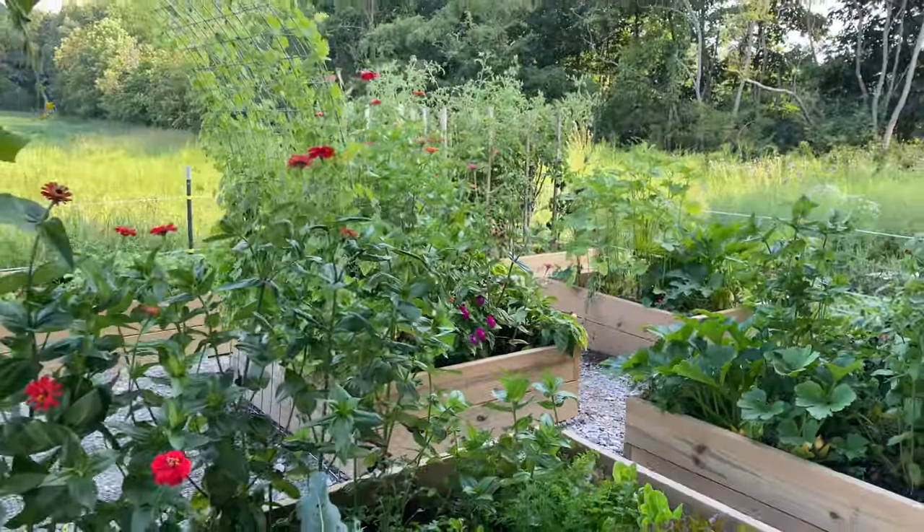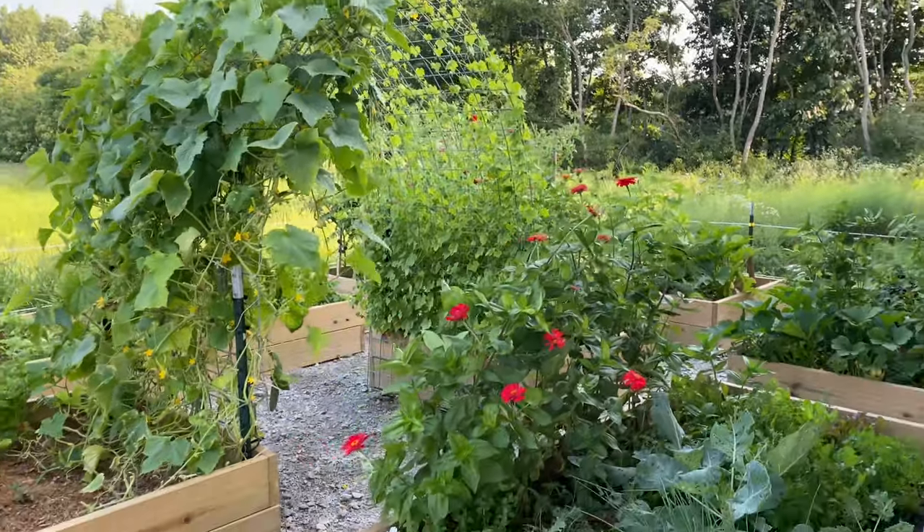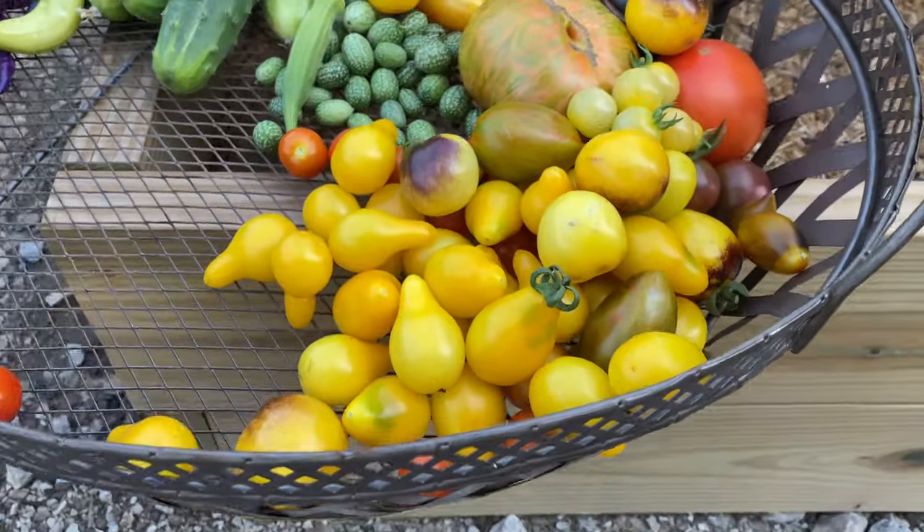Thank you guys so much for hanging out with me. This is week 11 of the garden tour and I am excited to see what I can do with this harvest — because that was a lot! I need to preserve some of it, so if you have any easy quick ideas for how to preserve your garden harvest, please drop them down below or link your videos, because I would love to watch them. Like, comment, subscribe — thank you so much, see you next time!